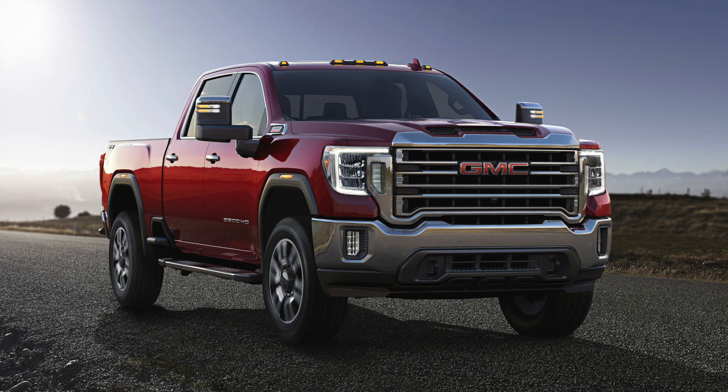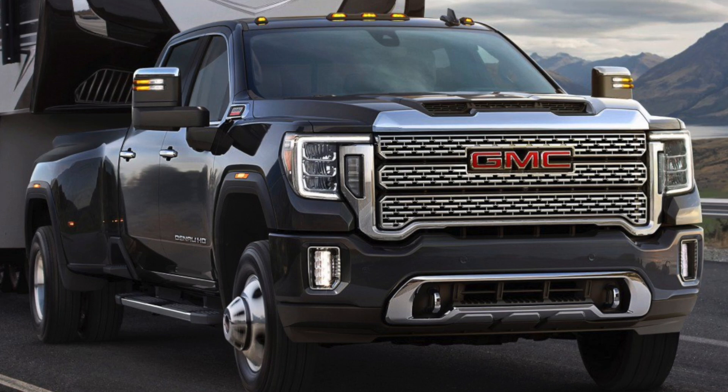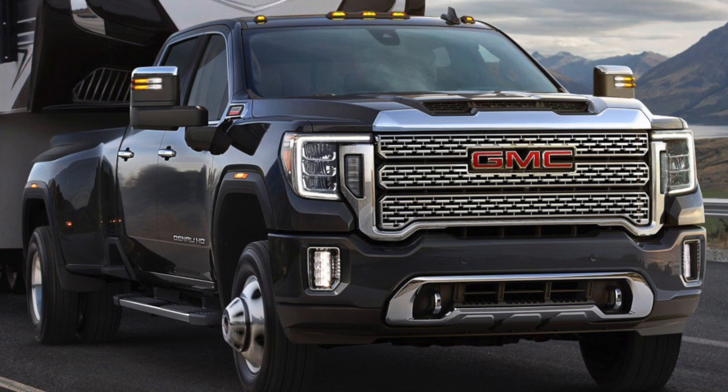Getting into the real meat and potatoes of these new trucks — the dually Silverado and Sierra with the Duramax are going to be able to tow in excess of 30,000 pounds. This is huge because GM has been the lowest in max tow ratings, so the fact that GM finally caught up to the competition — it's about time. The next big thing is that the new HDs with the Duramax diesel engine are now going to come with a 10-speed Allison transmission, which is the first 10-speed transmission in any diesel pickup.